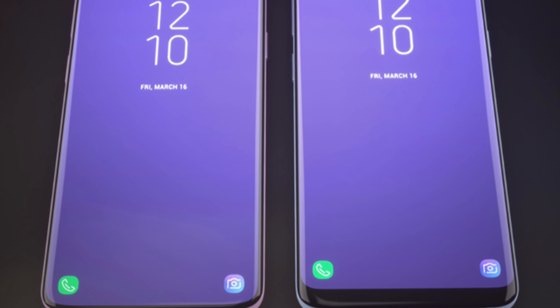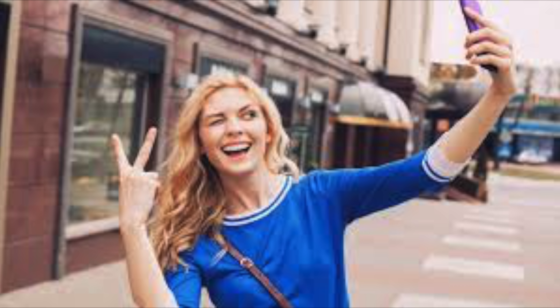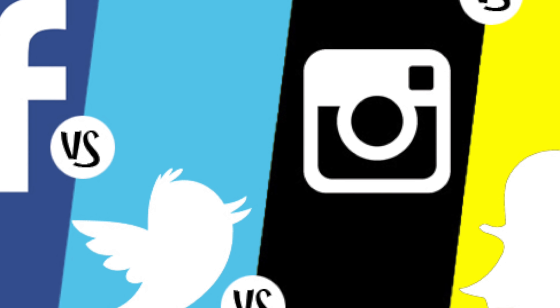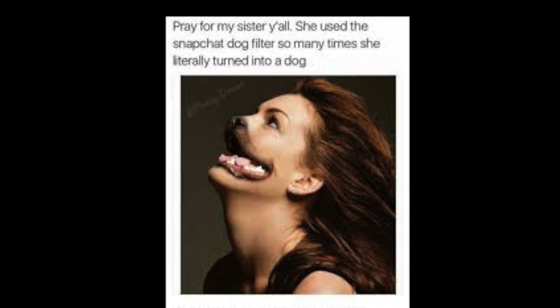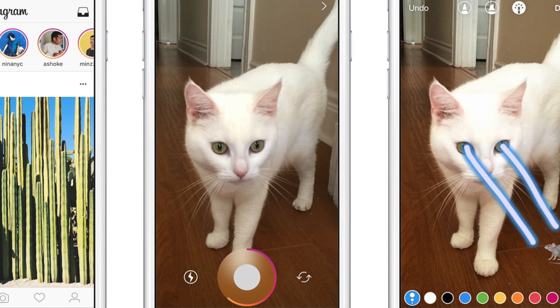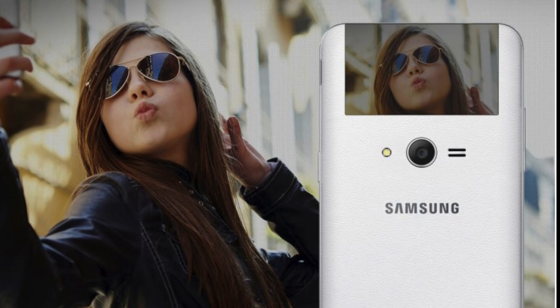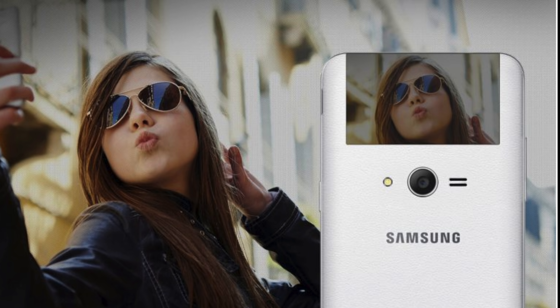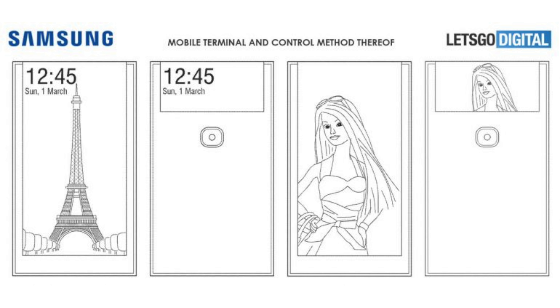The front camera is important and you need a large display. You don't just take selfies these days — with apps like Instagram, Snapchat, and Facebook, there are so many controls: you can turn yourself into a dog or a monkey. There are so many controls and tricks which all need a large display to work with. So it's a nice patent, and Samsung is a great innovative company, but I don't think it's going to happen anytime soon.